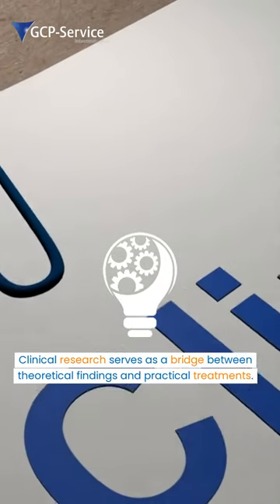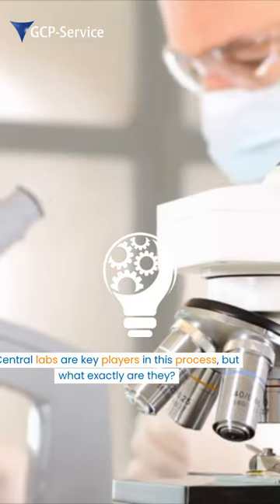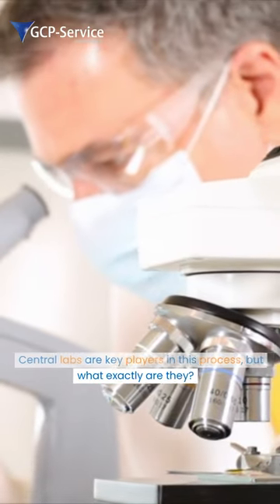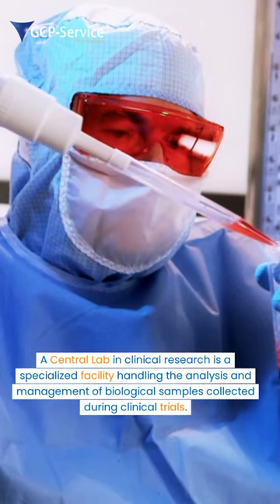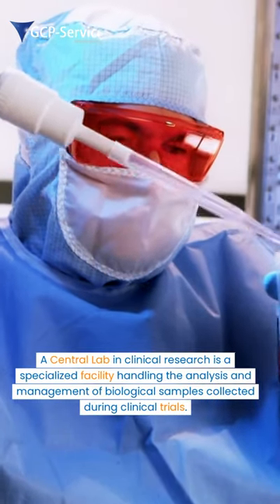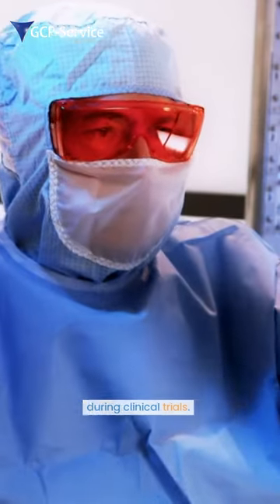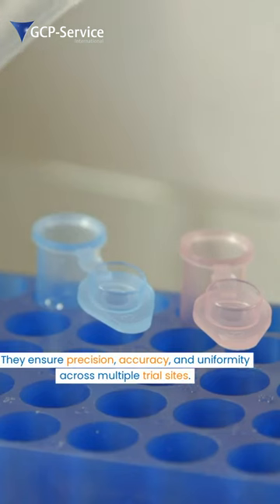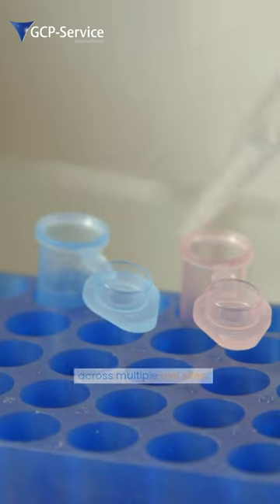Clinical research serves as a bridge between theoretical findings and practical treatments. Central labs are key players in this process. A central lab in clinical research is a specialized facility handling the analysis and management of biological samples collected during clinical trials. They ensure precision, accuracy, and uniformity across multiple trial sites.